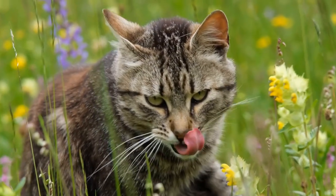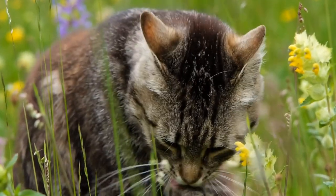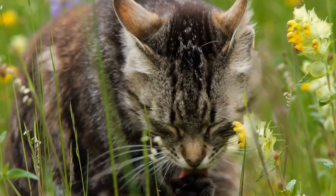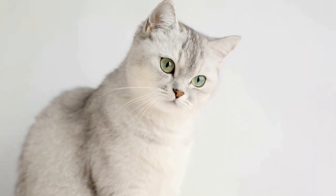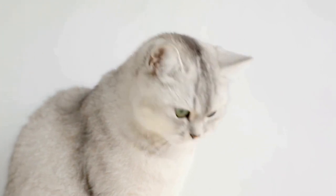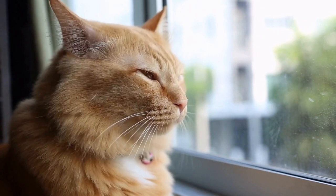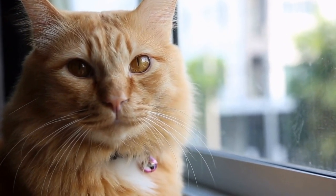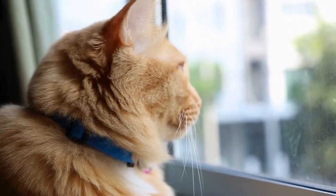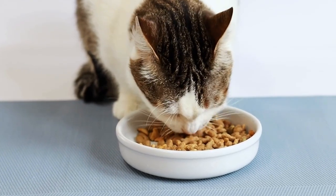While cats' fascination with radiator warmth is undeniably adorable, it is essential for cat owners to ensure the safety of their furry friends. Radiators can become quite hot to the touch, and cats may accidentally burn themselves if they get too close. To prevent accidents, it is advisable to cover radiators with a protective barrier such as a radiator cover or metal guard. This way, cats can still enjoy the warmth while keeping a safe distance from the heat source.